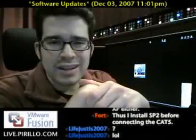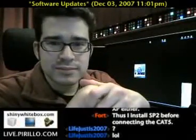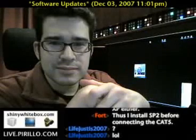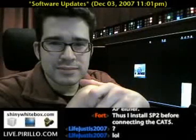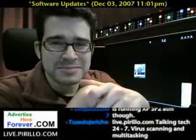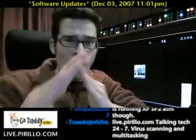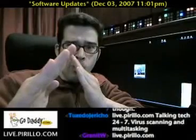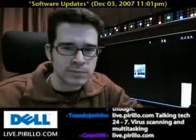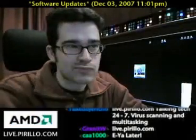So what are you waiting for? Kat, tell them where to find us. Sure thing, Chris. You guys can typically find us talking tech anytime, day or night. We might even help you learn how to properly protect your PC. Come on and join us anytime, day or night, in one place: live.parillo.com. We'll see you later. Bye-bye.